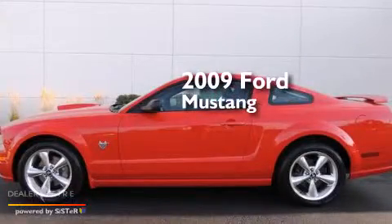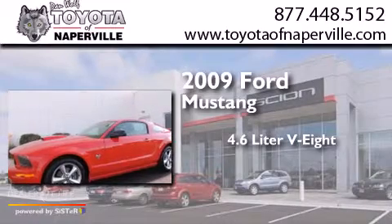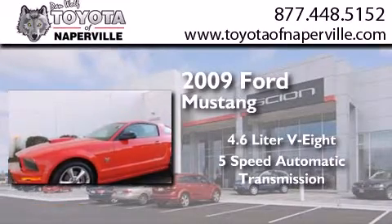This is a 2009 Ford Mustang. It has a 4.6-liter 8-cylinder engine and a 5-speed automatic transmission.